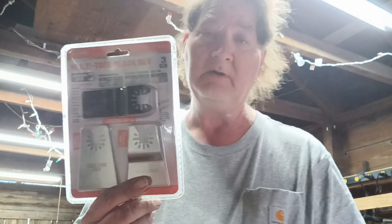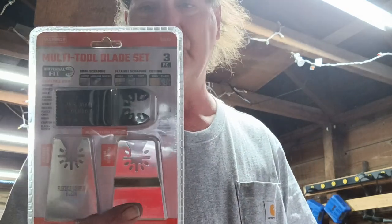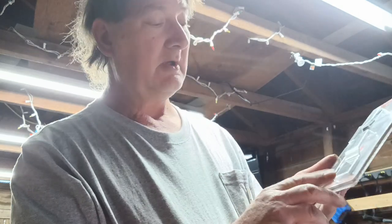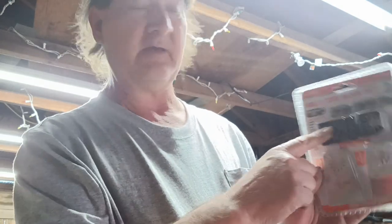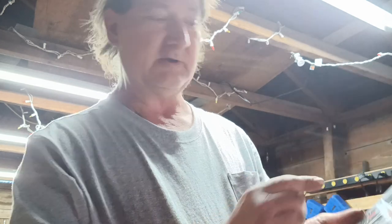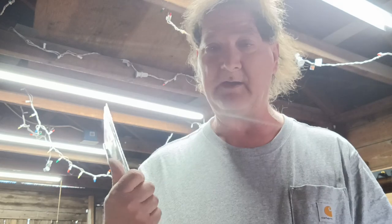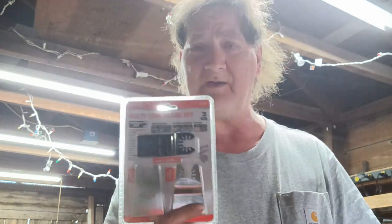I also got the Warrior three-piece multi-tool set — a flexible scraper, a rigid scraper, and one for wood. I've already got that Cobalt multi-tool with blades, but at $6.99, I'm not going to pass it up. Why not try them out? If I don't like them, no big deal.